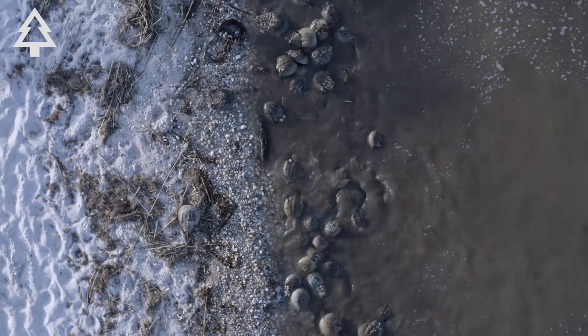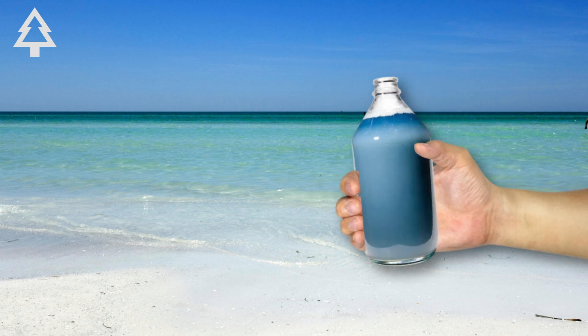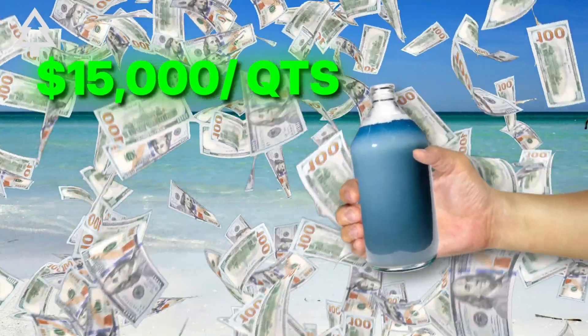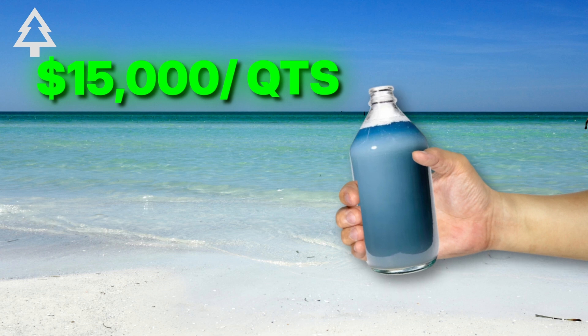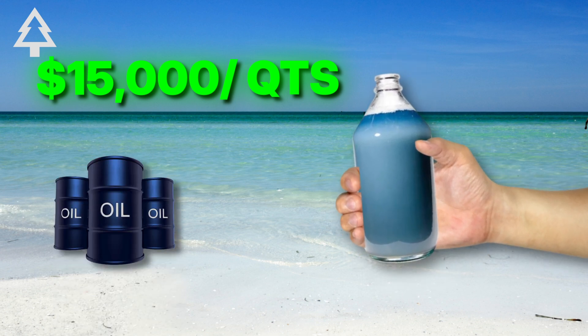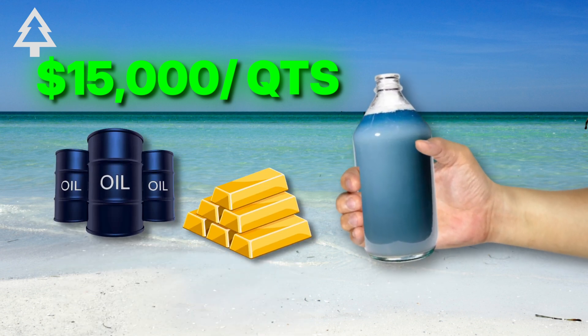So why go to all this trouble? Because once processed, a quart of this blood can be worth over $15,000, making it one of the most valuable biomedical substances in the world — more expensive than oil, and in some cases more than gold by weight.